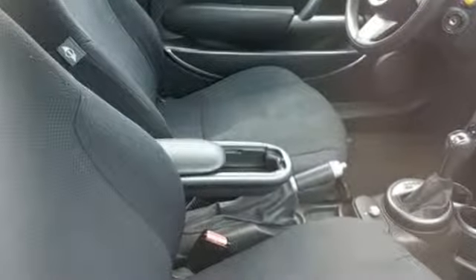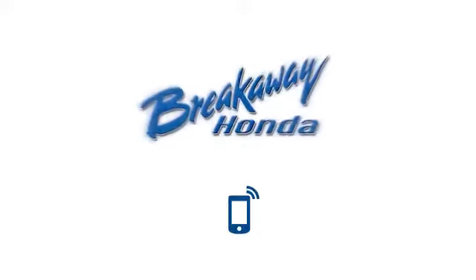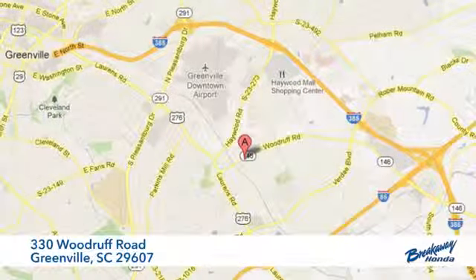British Styling, German Engineering, Domestic Smiles. Take it for a test drive today. Call, click or stop in today. We're conveniently located at 330 Woodruff Road in Greenville, South Carolina.